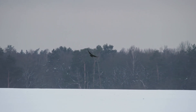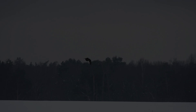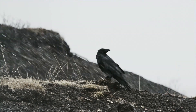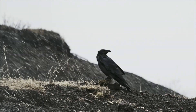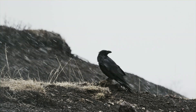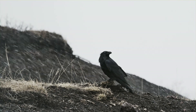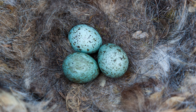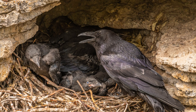Ravens breed early in the season, usually in February, and they build their nests from twigs and moss. Their nest sites can be found on cliff ledges and in large trees. Ravens tend to have several preferred nesting locations. They have a single brood each year, with a clutch size typically ranging from four to six. The eggs are incubated by the female for up to 22 days. After hatching, the nestlings take up to 40 days to fledge.